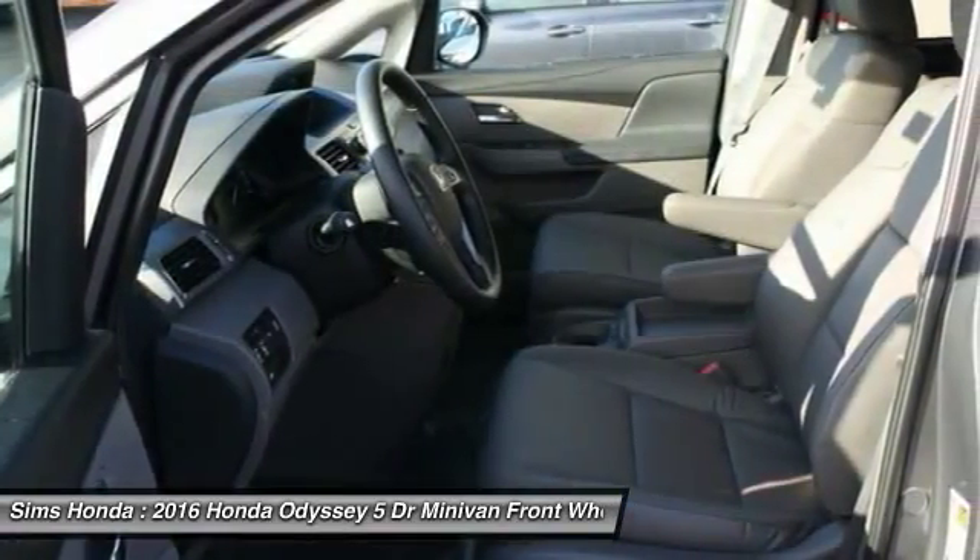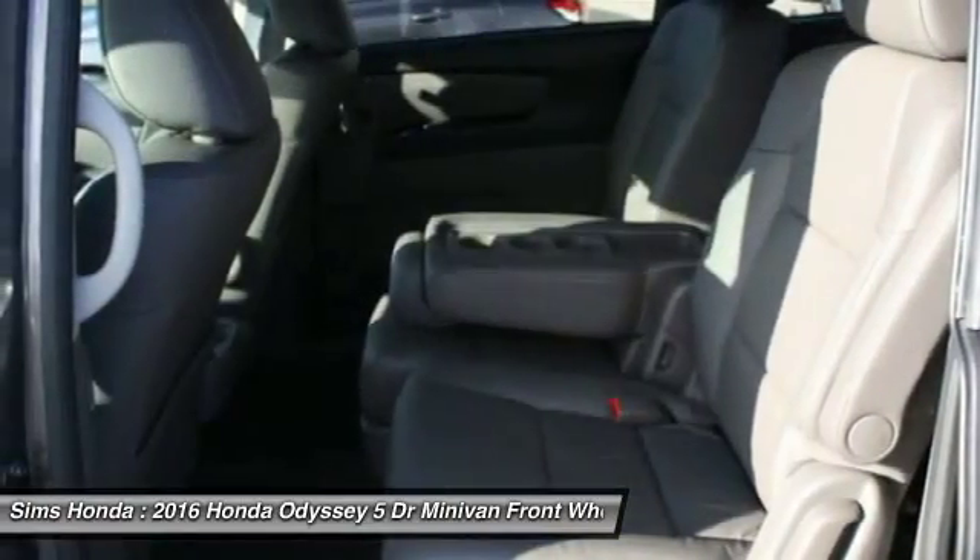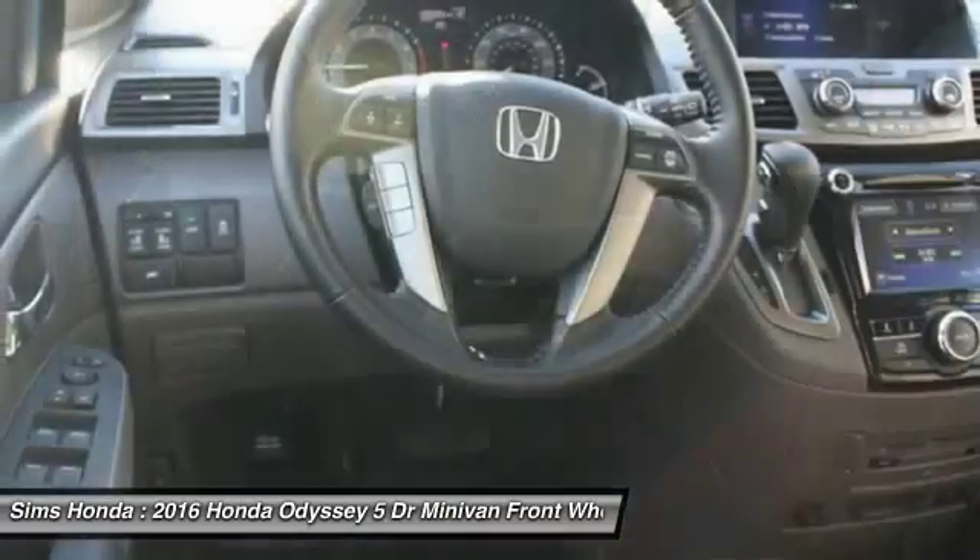Power steering, front wheel drive, adjustable steering wheel, auto dimming rear view mirror, PPO.